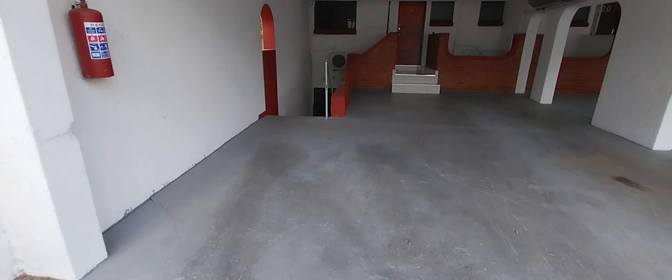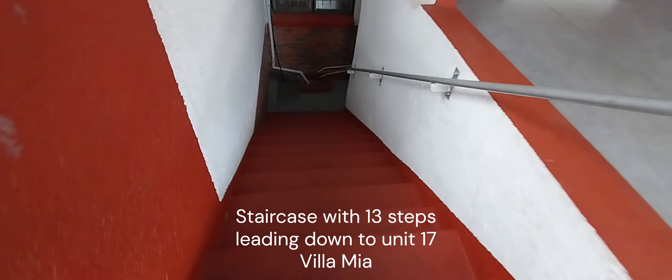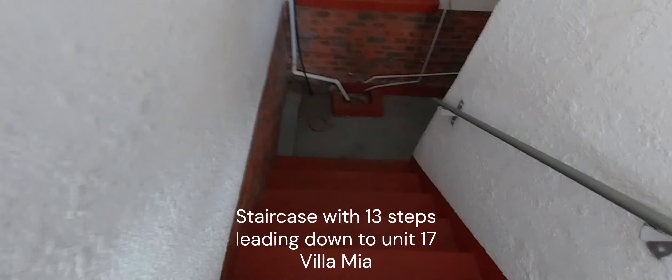That's unit 17 — let me quickly walk it with you. This is the parking bay of unit 21 and 17. Unit 17 is located down 13 steps. Here we've got the passageway — unit 17 on my left-hand side, unit 16.